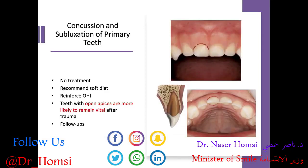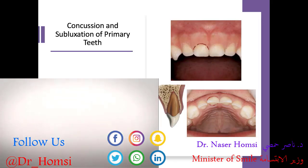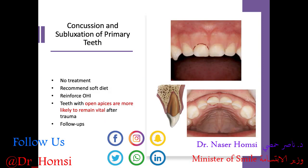Concussion is where the periodontal ligament becomes sore — the tooth was knocked into but not displaced, and there's no increased mobility. Subluxation is where the PDL actually rips and bleeds with some mobility, but still no displacement of the tooth. In this situation, we just want to let the tooth rest. Any kind of splint is really overkill for a primary tooth, so no treatment is typically recommended.